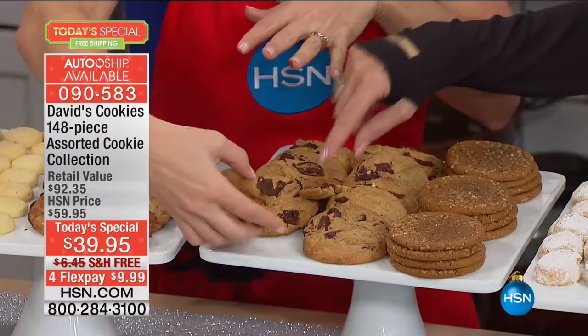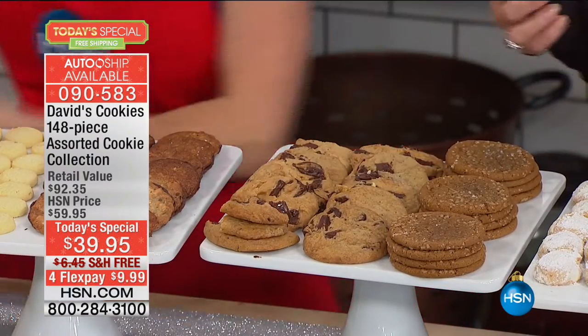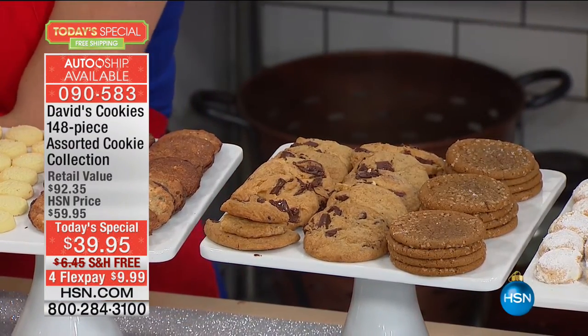Beautiful — now I'm going to have to go in. A full dozen of these. You're getting 18 ounces and that's its own box.